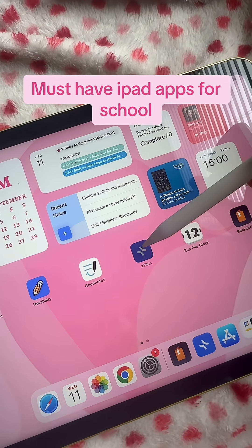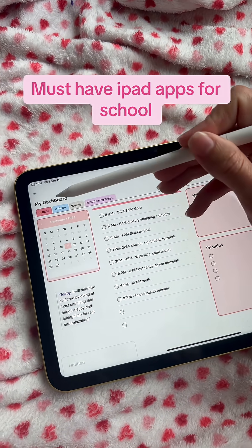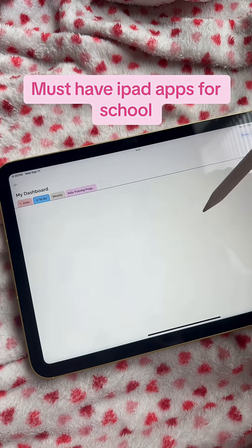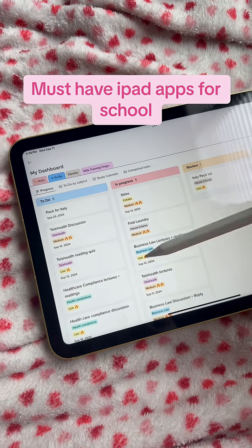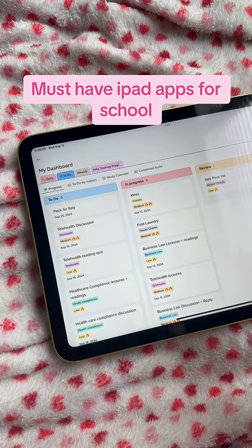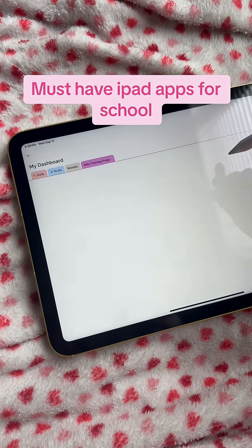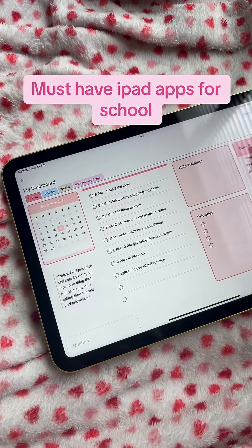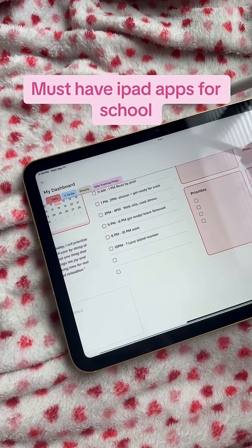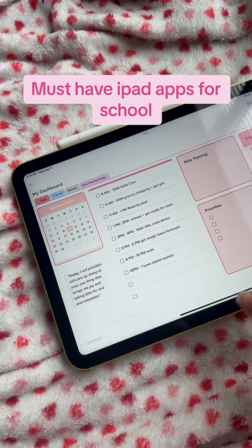And last but not least, we have X-Tiles. This app has quickly taken the place of Notion for me — I am literally obsessed with it. It's a lot easier to use than Notion. I love tracking all of my assignments in these active to-do lists, and I also made a page for my dog's training just to keep track of all of it. The app is free and has a bunch of really cute templates you can pick from if you don't want to make your own.